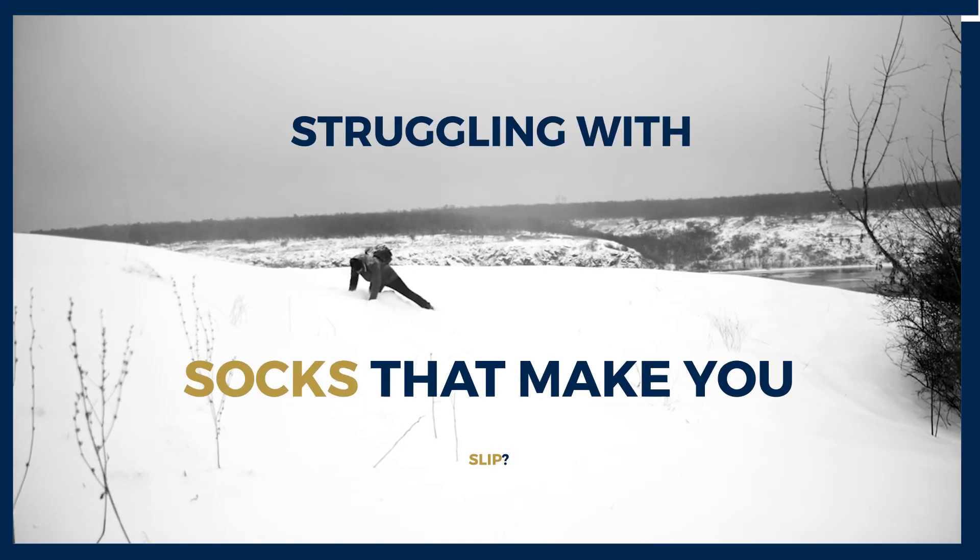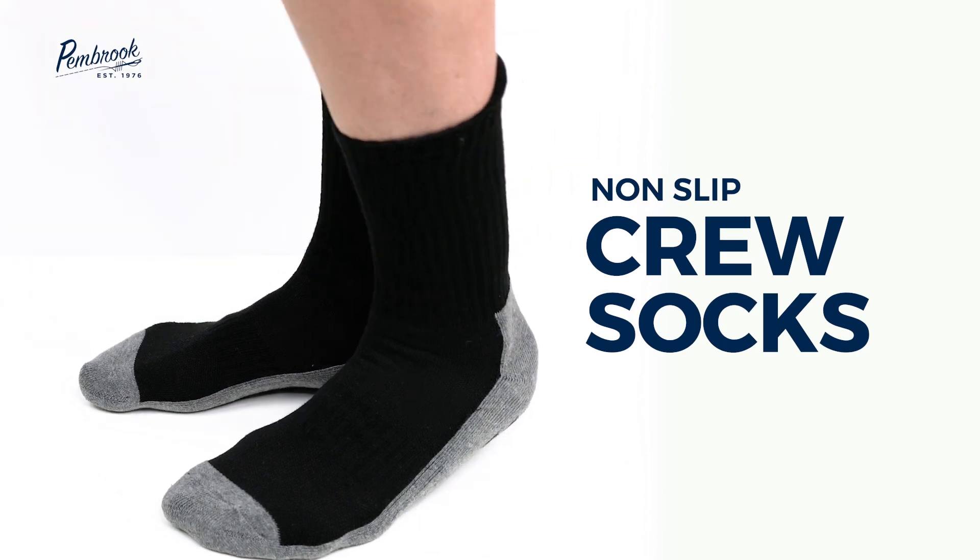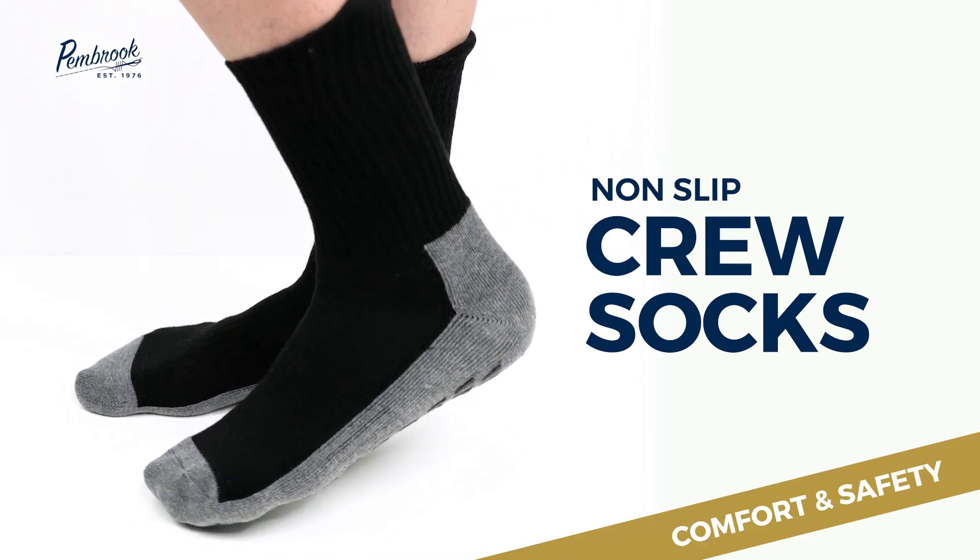Struggling with itchy, ill-fitting socks that make you slip? Elevate your sock game with Pembroke Crew Non-Slip Socks, designed for ultimate comfort and safety.